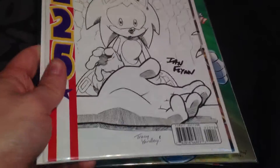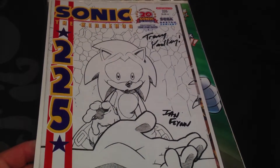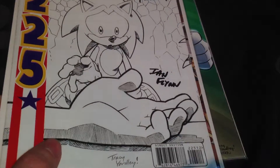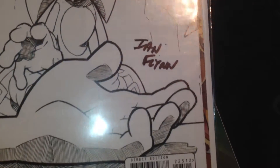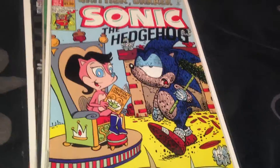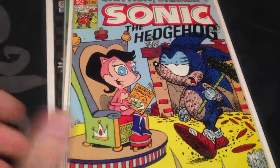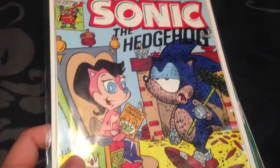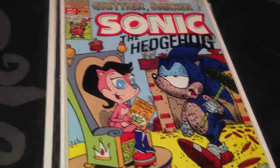Also a very special version of issue 225 - this is the variant cover and it's also been signed by Tracy Yardley and Ian Finn, which I'm also happy with. And behind that is a rare old issue - this is issue 4, the last one I have I believe. You can tell the difference between then and now.